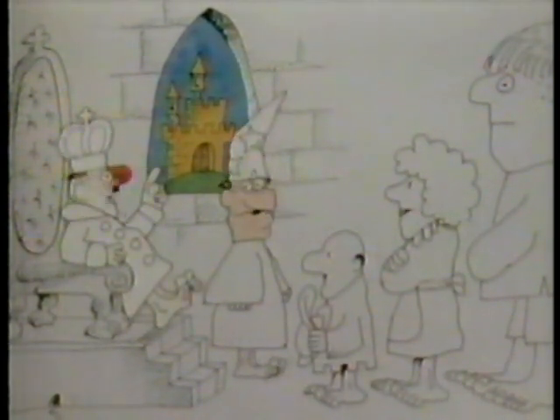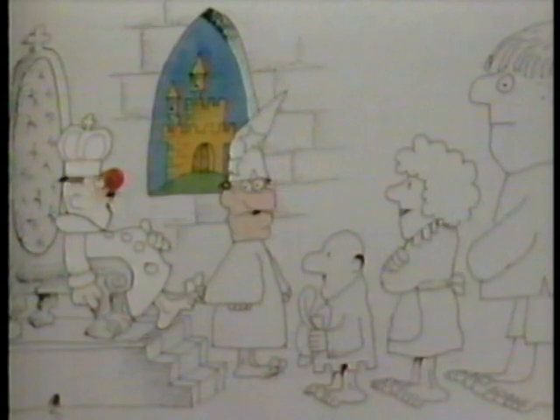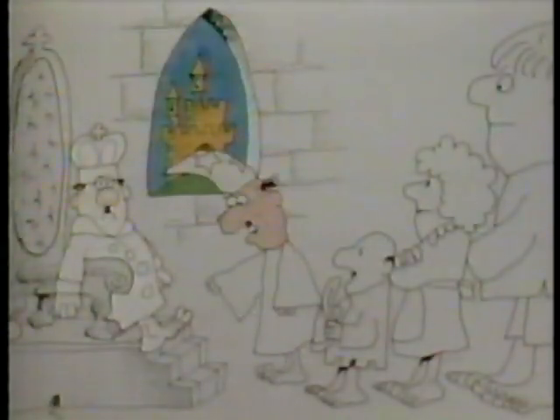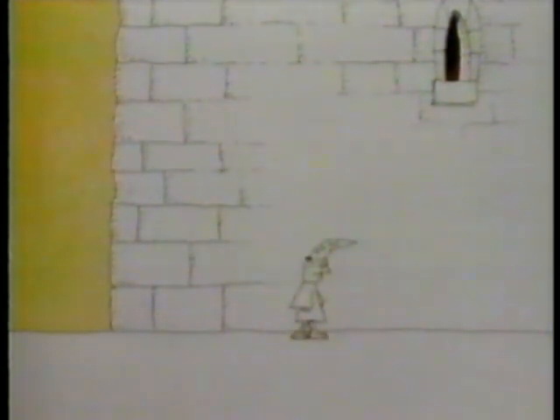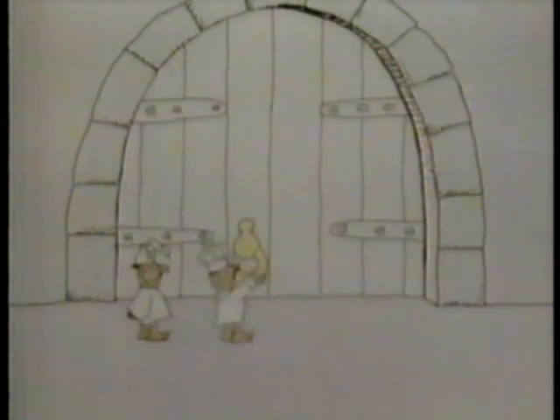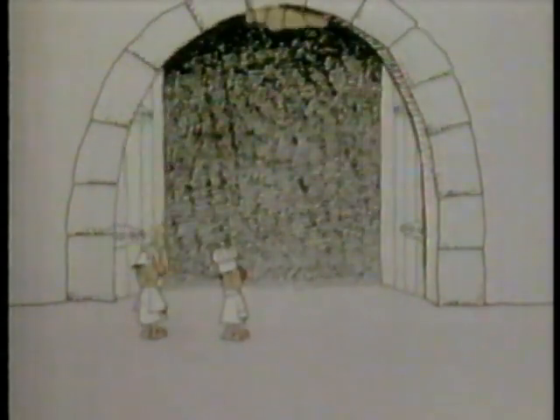Now listen, all ye faithful and loyal subjects of the king. I have a question to ask you. How come that duke has a bigger castle than mine, and I'm the king? Oh, no, your majesty. We measured them both, remember? I measured our castle a hundred feet long and a hundred feet wide. And the duke measured his castle a hundred feet long and a hundred feet wide. How come it looks bigger than mine? From now on, we use my foot to measure a foot. And that's how rulers were born.